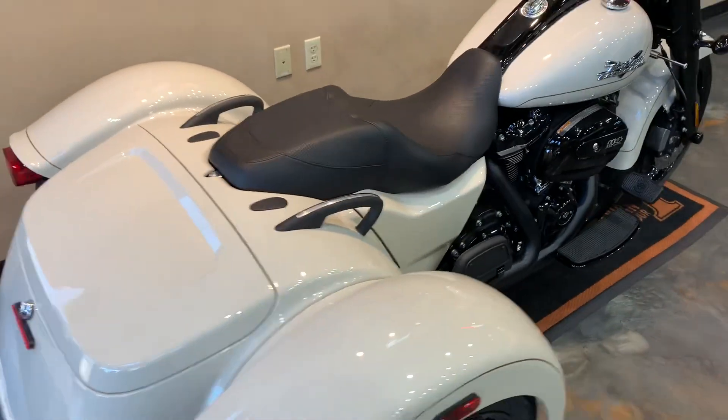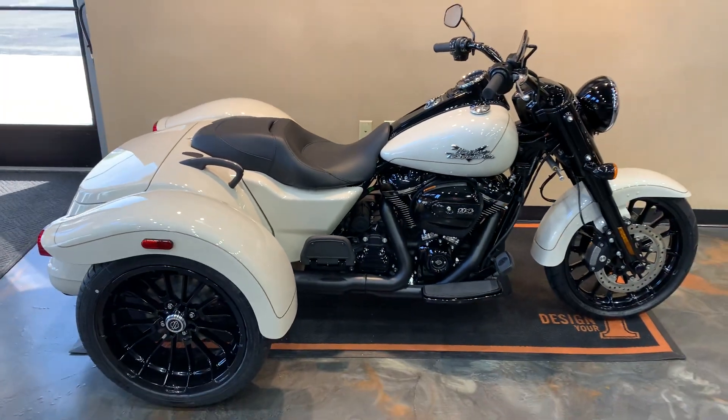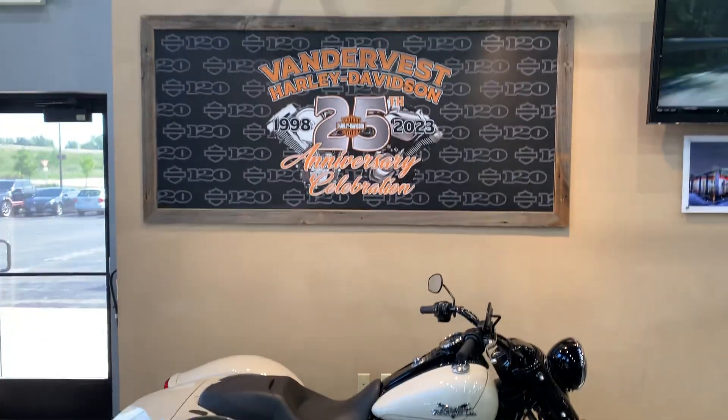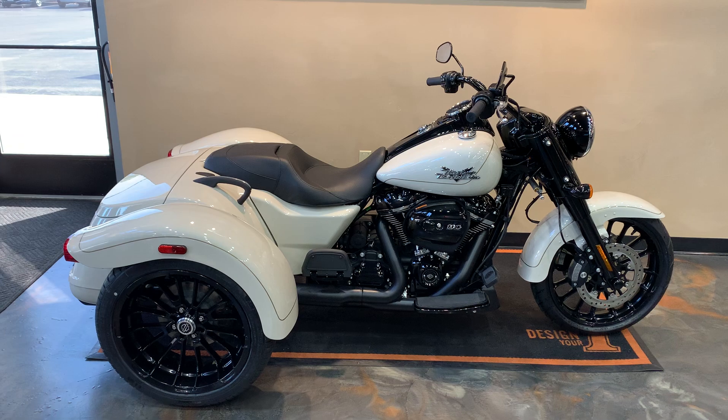We've got this White Sand Pearl Freewheeler down at Vandervest Harley-Davidson. We're located at 1966 Belp Avenue here in Green Bay. Give us a call at 920-498-8822.